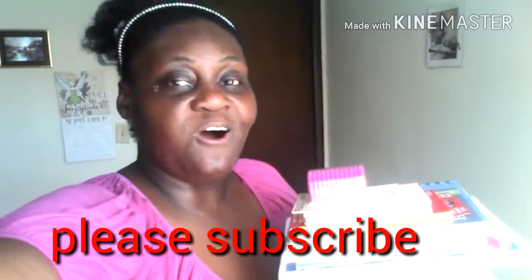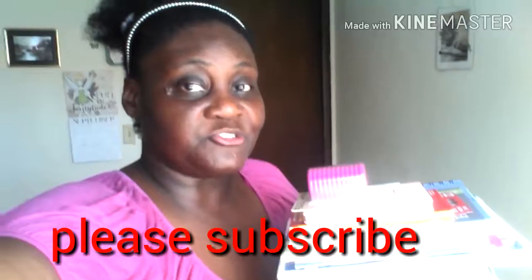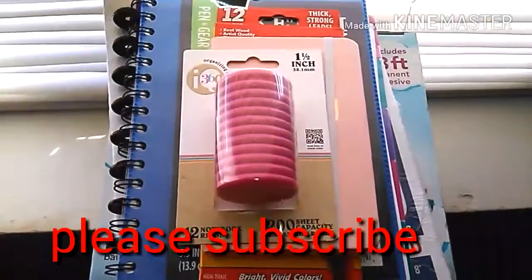This video is from Walmart — the entire haul is from Walmart. So let's get started and let's show what I got today in my haul. Hope you guys are excited because I know I am.